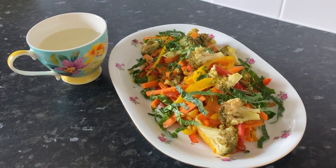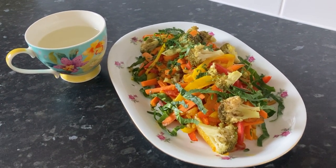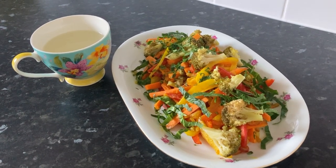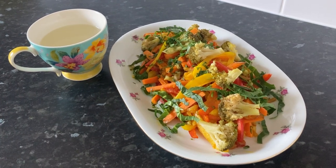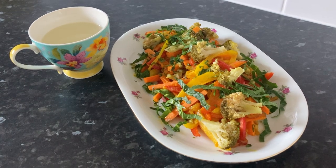Turmeric powder, which I've added in my stir-fry, is known for its anti-inflammatory properties. It protects the liver cells from damage and supports detox pathways. I've also added a pinch of black pepper just to enhance the curcumin in the turmeric to make it more effective.